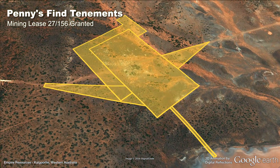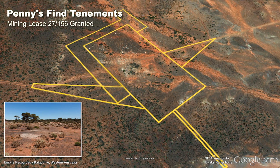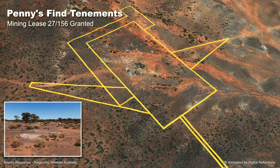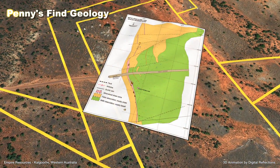Empire Resources holds a 60% direct interest in the Penny's Find project, which is situated on granted mining lease 27-156, with the remaining 40% held by unlisted company Brimstone Resources.